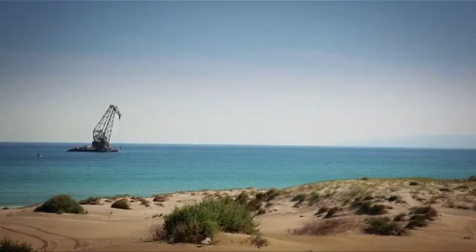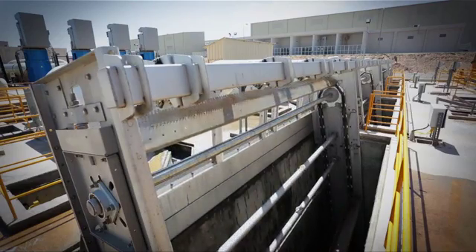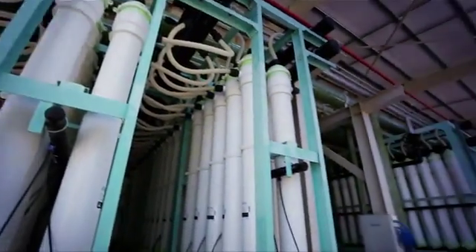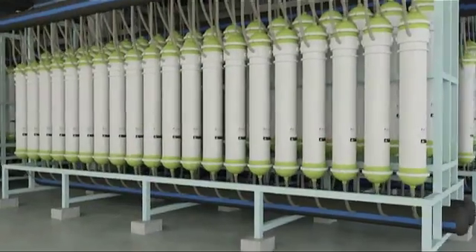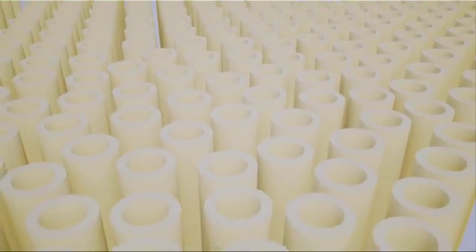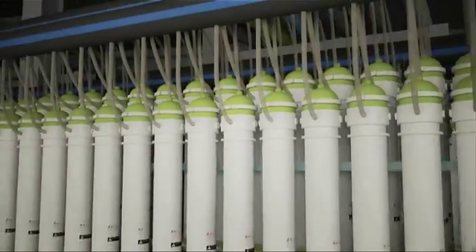In desalination, seawater undergoes a series of treatment processes before it is turned into fresh water. First, debris and large particles are removed by a series of intake filter screens before the seawater is pumped to the ultra-filtration pretreatment system. The Magda Desalination Plant features the world's largest ultra-filtration pretreatment installation, comprising Hyflux's award-winning Crystal membranes. Crystal ultra-filtration membranes are able to filter out the smallest impurities such as micro-suspended solids, microorganisms, bacteria and even viruses from the salt water. The water leaving Crystal membranes is of consistently high quality, which helps to maintain the efficiency and preserve the lifespan of the reverse osmosis membranes.